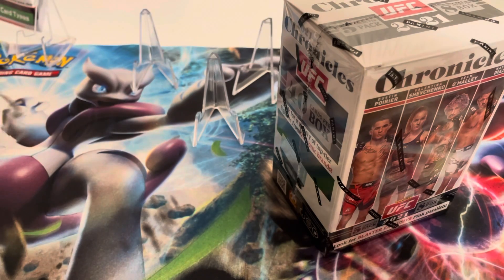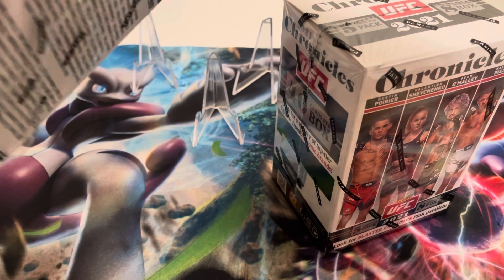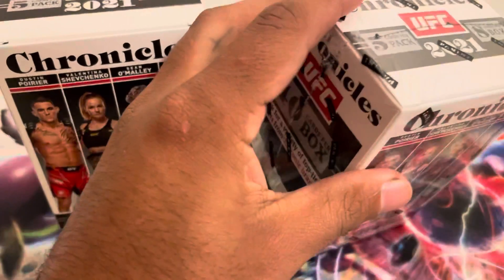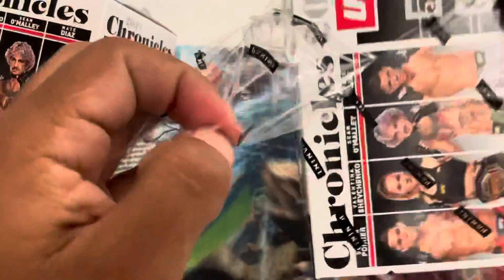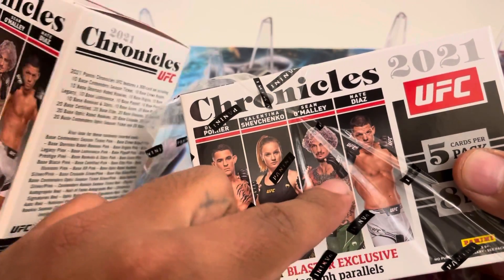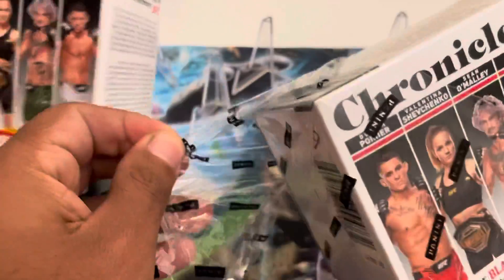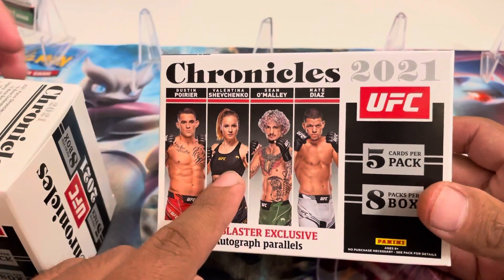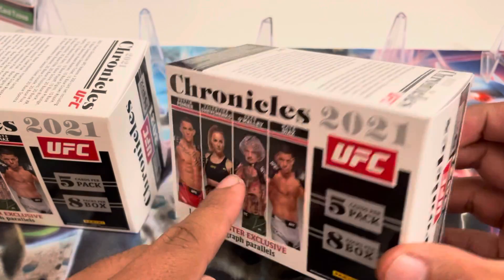The number one rookie we're looking for is Kamzat Chimaev. Second top rookie we're looking for is Jiri Prochaska — he is light heavyweight, Kamzat is middleweight. Obviously Sean O'Malley, but I've never seen anybody pull a Sean O'Malley in the blaster boxes, usually only in the hobby boxes. So to pull him is very rare.